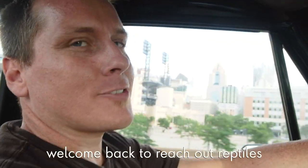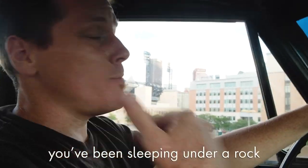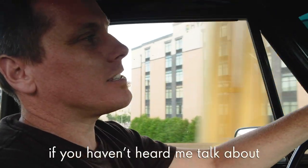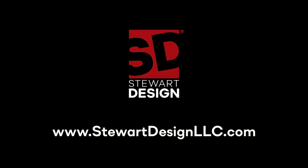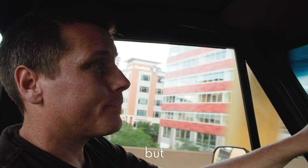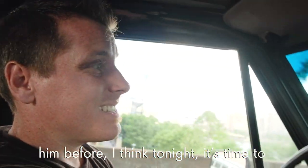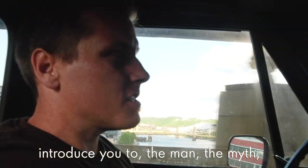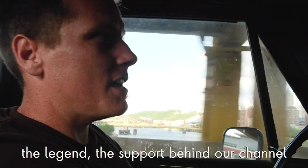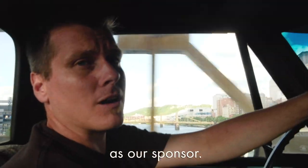Hey everybody, welcome back to Reach Out Reptiles. My name is Garrett Hartle, and you've been sleeping under a rock if you haven't heard me talk about Blake Stewart over at Stewart Designed yet. While you might have heard me talk about them before, I think tonight it's time to introduce you to the man, the myth, the legend, the support behind our channel as our sponsor.